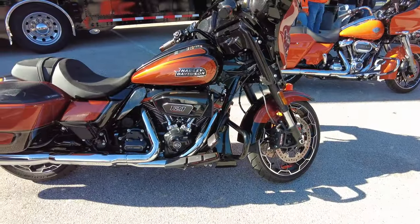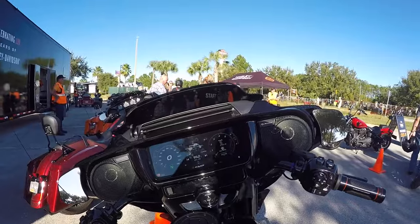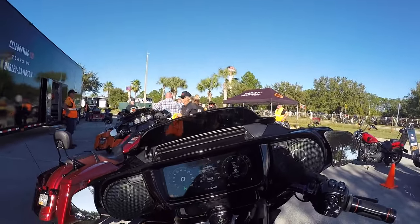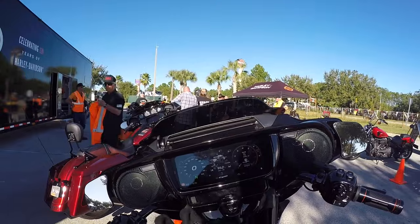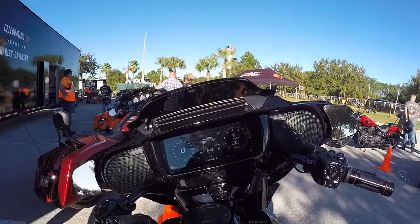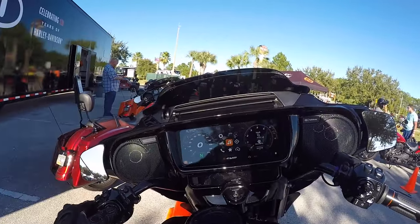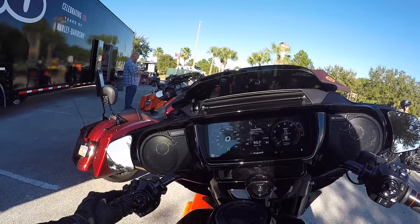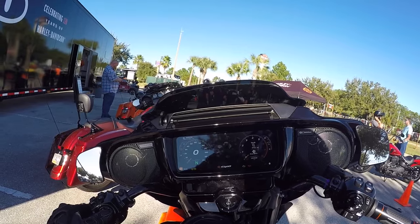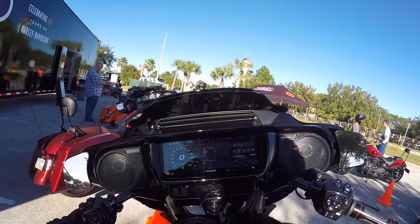2023 CVO with the 121. Full digital display. I just got off the Ultra Classic saying how much I like analog gauges, and now I'm faced with full digital gauges. Very interesting, but it looks cool — it's bright. Of course, your music is in there. Navigation. Notice that delay, but that was pretty cool — how that's set up like that.